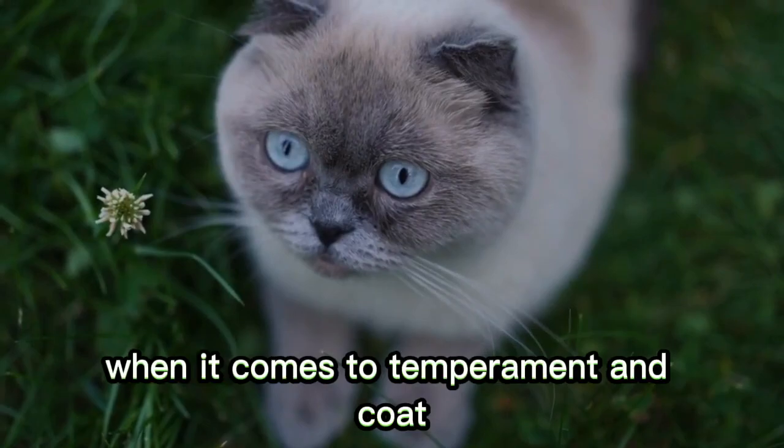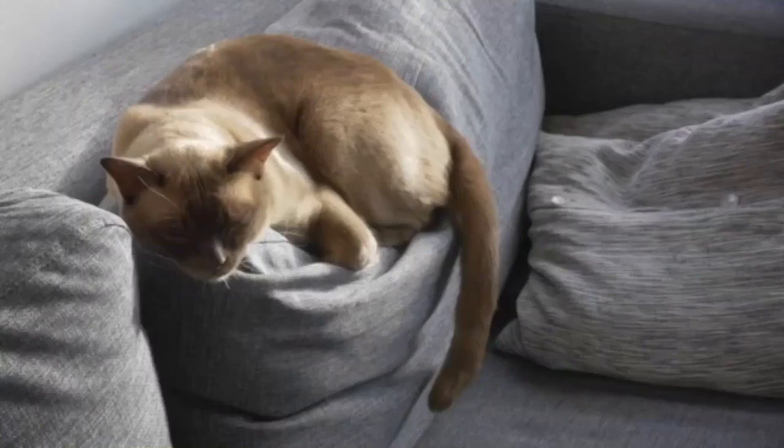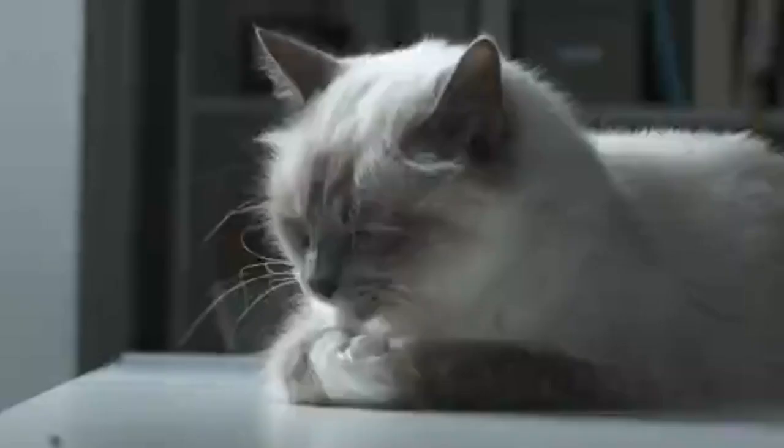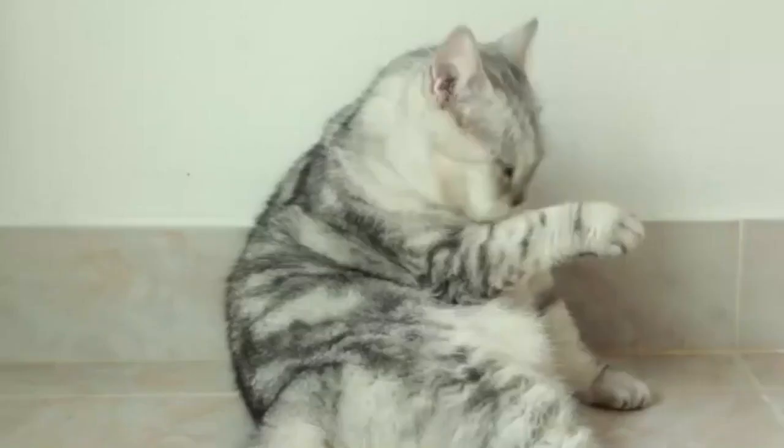Number 14: Birman Cat. The Birman is a cat that doesn't disappoint when it comes to temperament and coat. Their long hair feels like silk, and their loving nature is easy to manage. They come in a variety of different colors, and most have markings on the head, tail, and legs. These cats have short, stout legs and thick, hardy bodies that can put up with a little rough play with animal siblings and rambunctious kids.